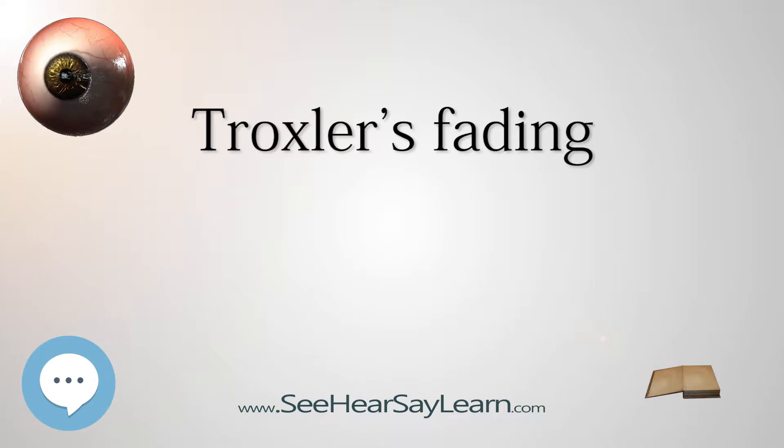Discovery. Troxler's fading was first identified by Swiss physician Ignace Paul Vital Troxler in 1804, who was practicing in Vienna at the time.